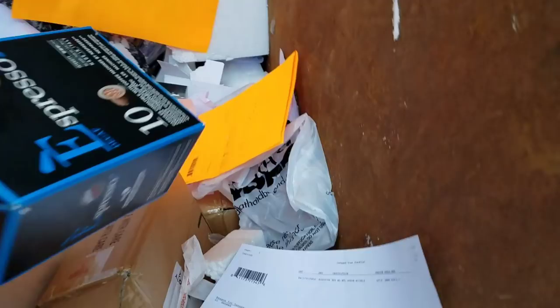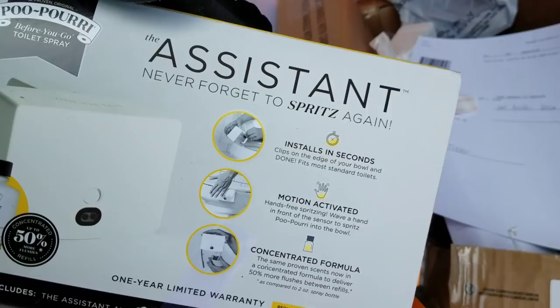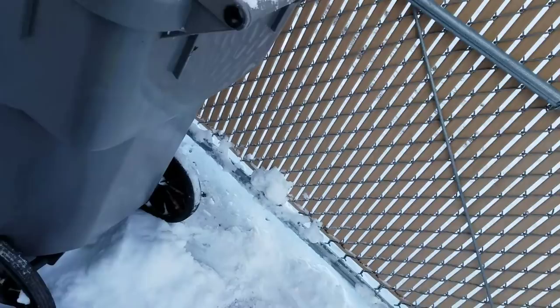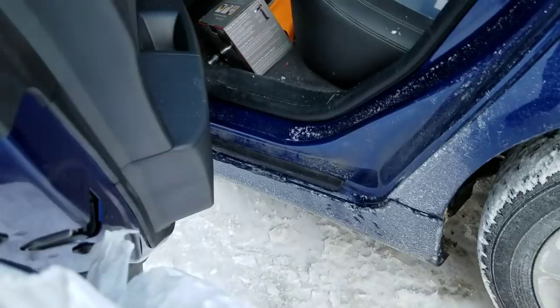We gotta put more espresso in. Another espresso. What's this right here? Never forget the spritz again — we'll take that too. We're gonna get this in the car real quick just in case the guy comes out. Alright, that's ours now.